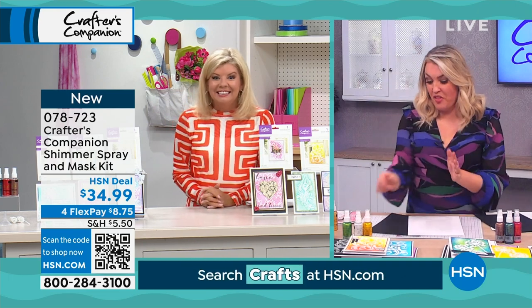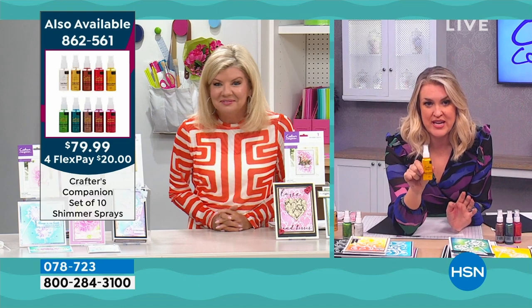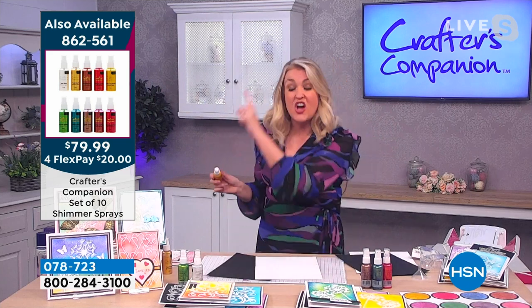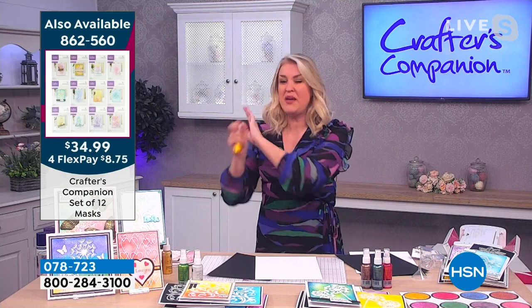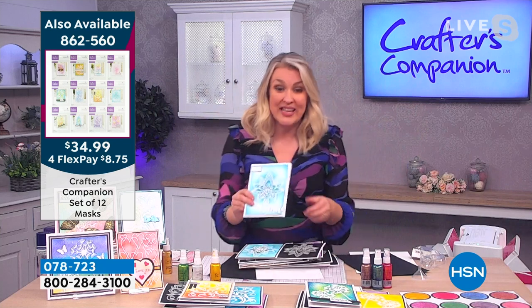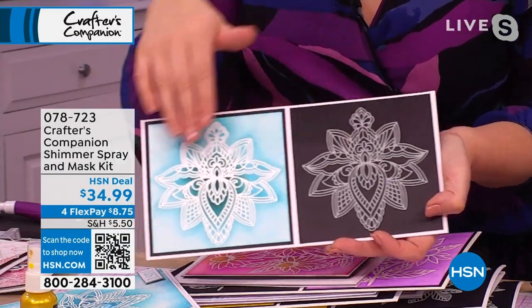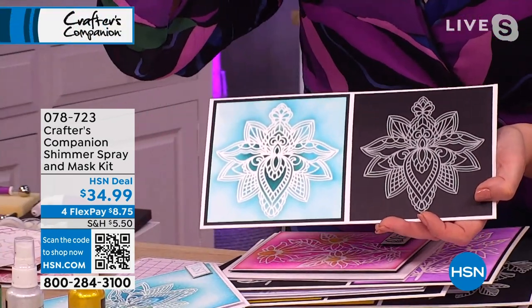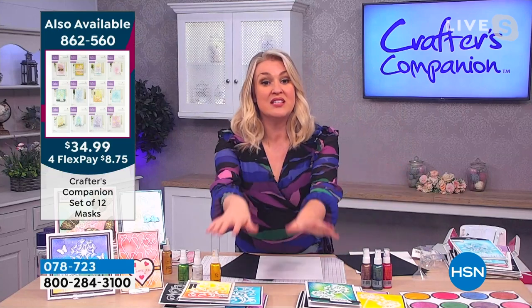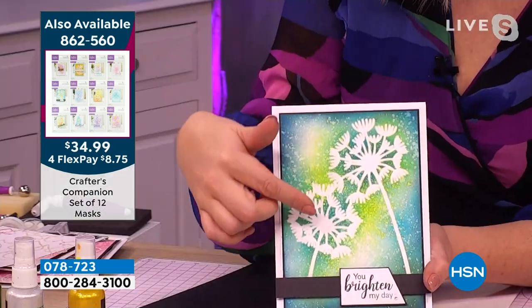These are absolutely immense. If you want to add a little bit of shimmer to anything, these shimmer sprays are perfect. We have 10 colors in total, and the mega bundle of all 10 sprays is back in stock for the first time in about nine months — they completely sold out before. We've also done, for the first time ever, a mega bundle of all 10 masks. A mask works like a stencil with one big detailed design; you ink behind it to get a lovely background. We also offer these starter kits with a few sprays and a few masks combined.